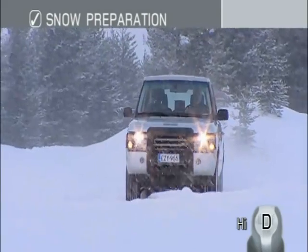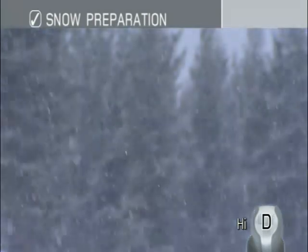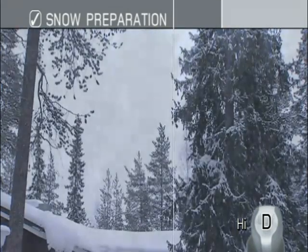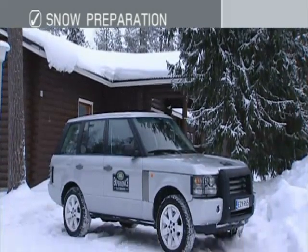Before you set off after a heavy snowfall, ensure you have enough fuel for the journey, as fuel stations may be closed. Clear snow off the bonnet and roof of your vehicle.